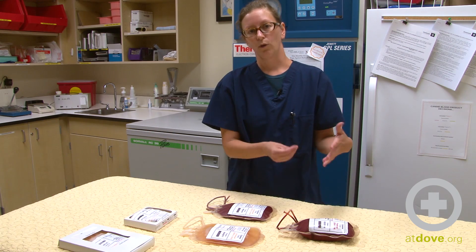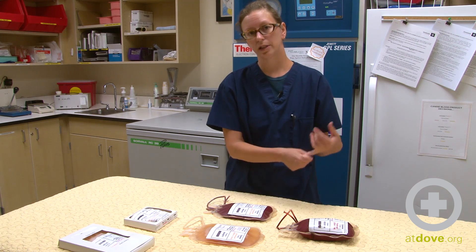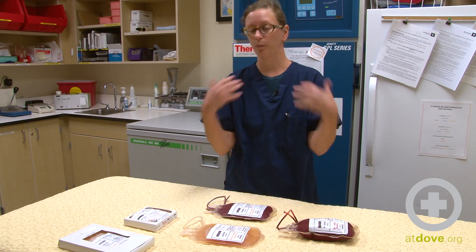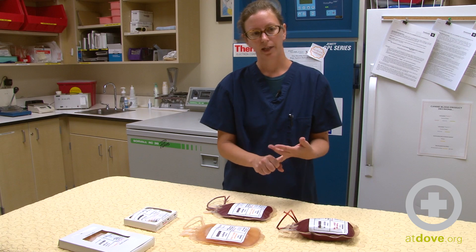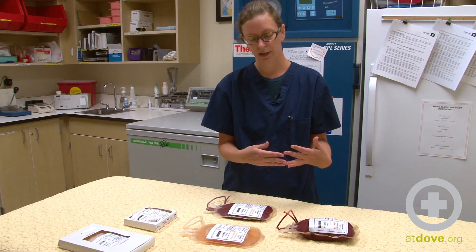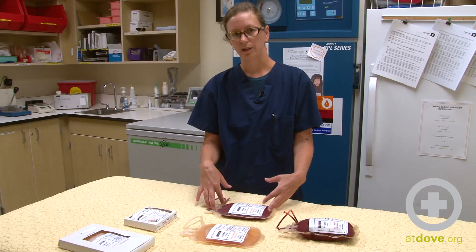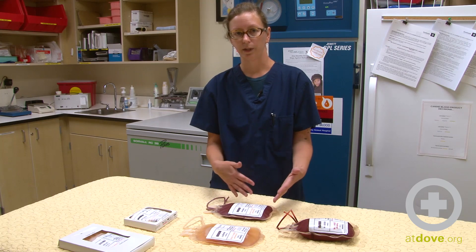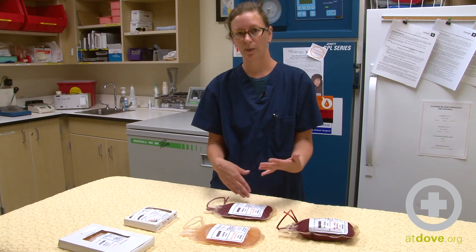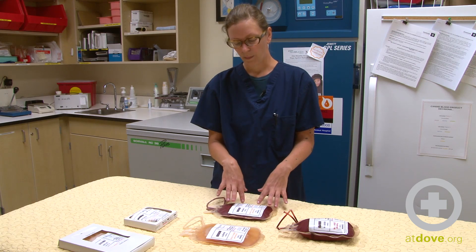Whole blood is great for whole blood losses — severe trauma is an example. When an animal is literally bleeding on the pavement, you need to give them their whole blood back. Another case would be an acute bleed, maybe from a ruptured mass. Going down the line for packed red blood cells, it's just for anemia replacement. If they need oxygen carrying capacity and need their red cells back, that's why they would need packed red blood cells.